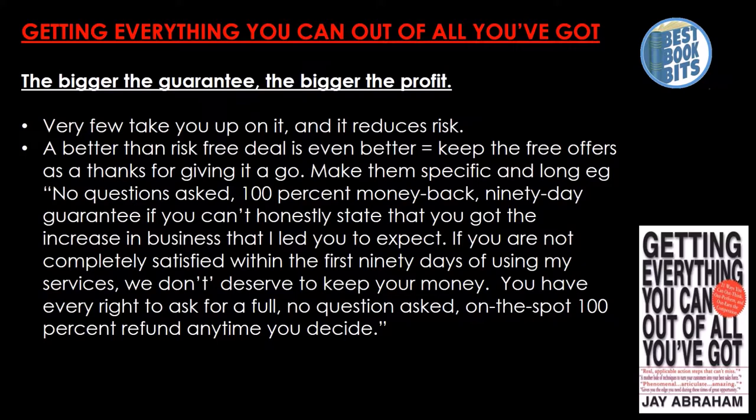The bigger the guarantee, the bigger the profit — few people take you up on it and it reduces risk. A better-than-risk-free deal is even better. Keep the free offers as a thanks for giving it a go. Make them specific and long. For example: 'No questions asked, 100% money back, 90-day guarantee if you can't honestly state that you've got an increase in business.' Or: 'If you are not completely satisfied within the first 90 days of using my service, we don't deserve to keep your money.' Or: 'You have the right to ask for a full, no questions asked, on the spot, 100% refund anytime you decide.'